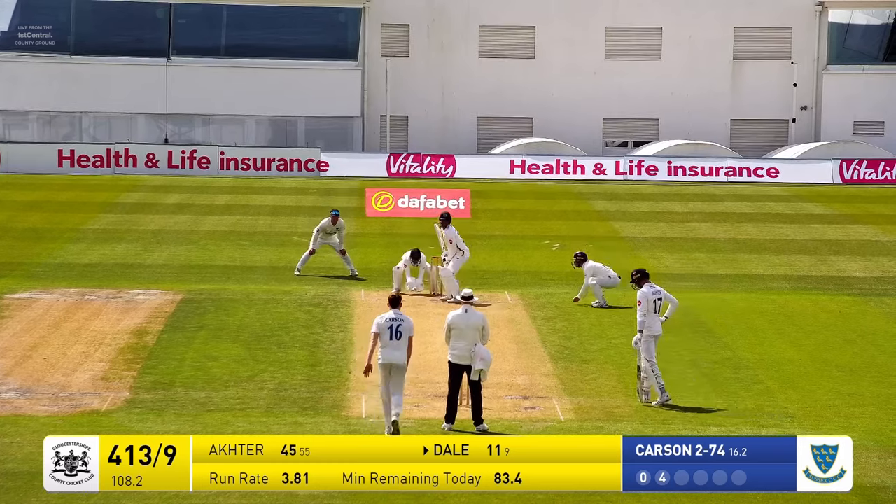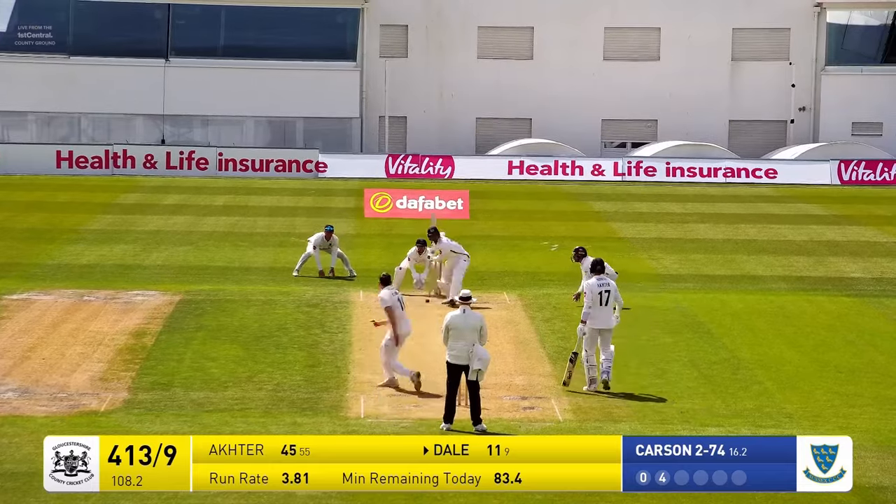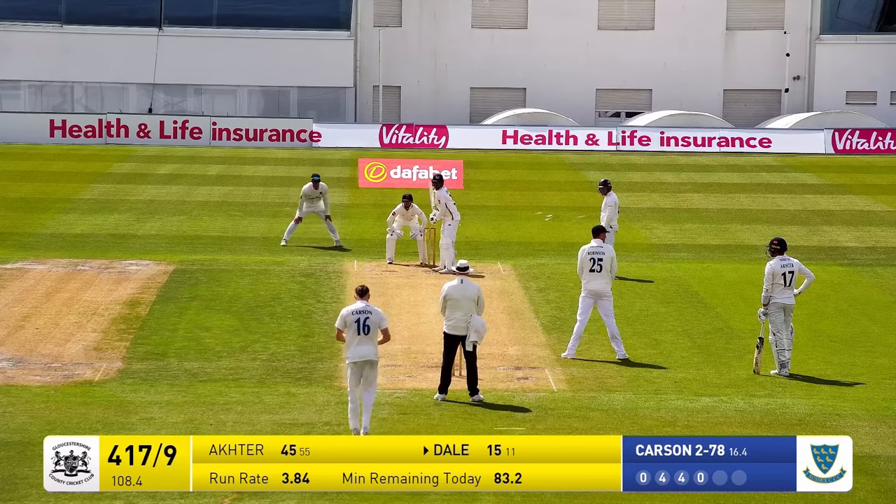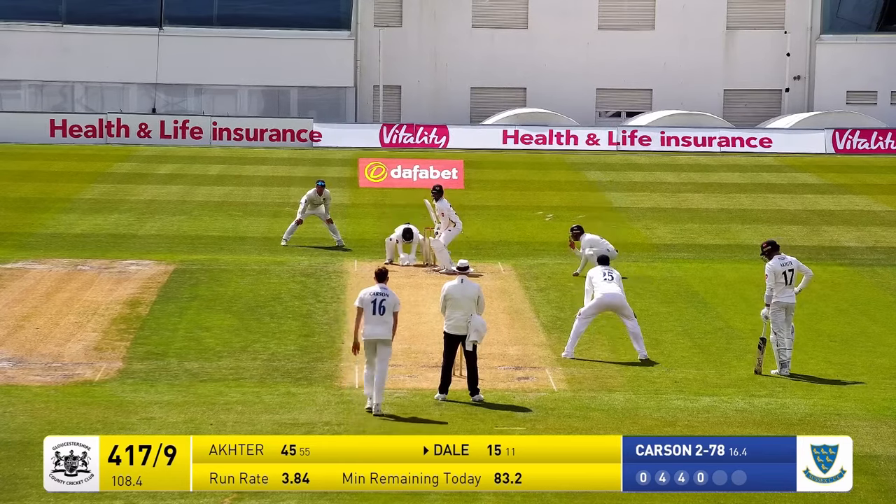413 for nine following that, Dale on to 11. Onwards and upwards for Gloucestershire as Carson goes in — he's given that a wallop. Look at that strike rate for Singdale: 122.